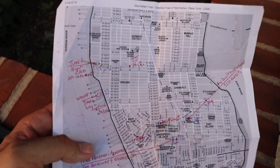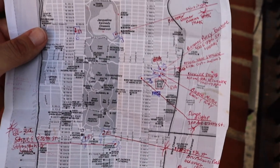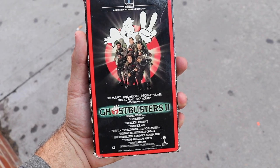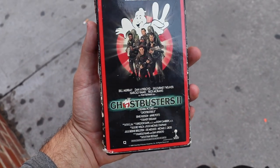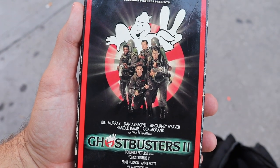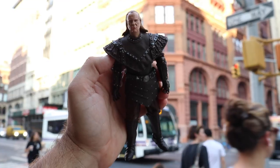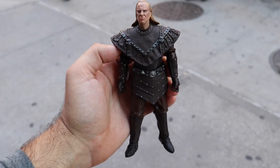Prior to coming here, the past few months, I mapped out all the filming locations on this map — that way I would have a guide once I got here. There are quite a lot of filming locations — almost 30 to be precise. This VHS tape is the first copy of Ghostbusters 2 that I ever watched, and I've probably played it 200 times at least. It was purchased at Walmart on State Road 3 in Newcastle, Indiana by my parents in 1990. It was so cool to bring it here in front of Peter Venkman's apartment.